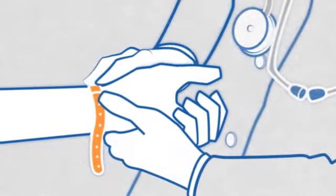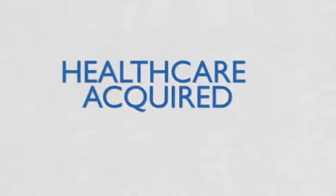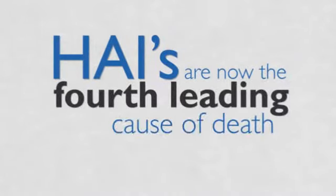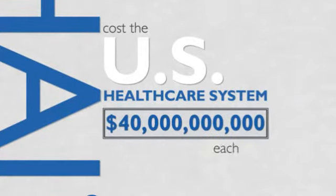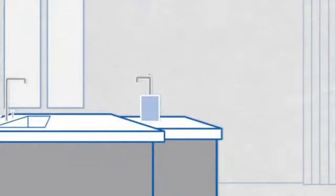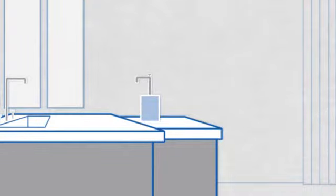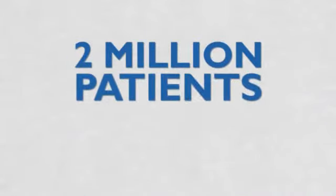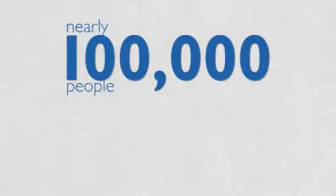Successful healthcare relies on human touch, but all too often that touch transmits infection. Healthcare acquired infections, HAIs, are now the fourth leading cause of death in America and cost the U.S. healthcare system between $30 and $40 billion each year. And despite best intentions, busy healthcare workers sometimes overlook the single most important factor in the prevention of HAIs, proper hand hygiene. 2 million patients acquire an infection in U.S. hospitals every year and nearly 100,000 people die from them, but they don't have to.